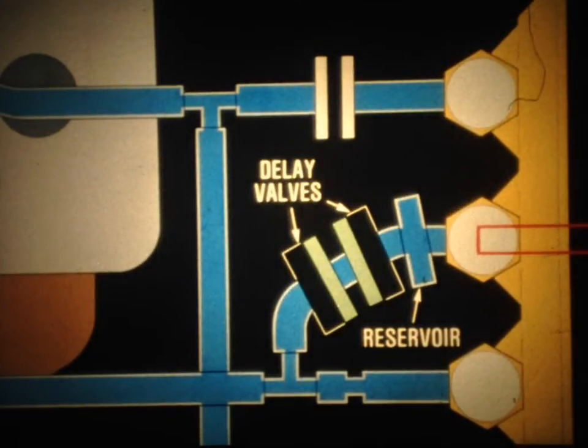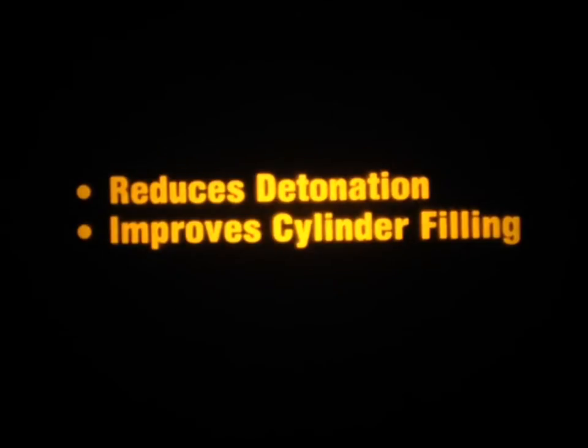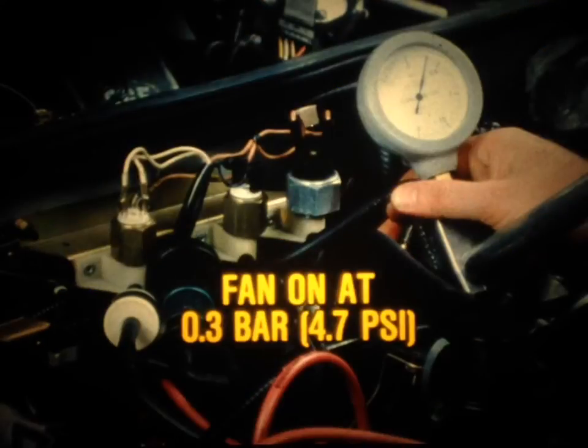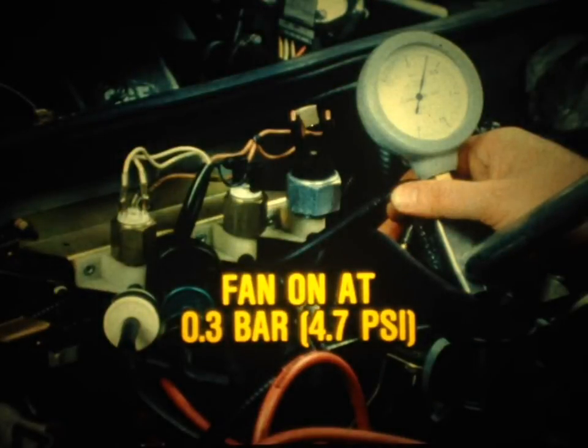Two delay valves and a small reservoir provide a slight delay so that the fan doesn't start and stop erratically. By reducing the temperature of the compressed air, the intercooler not only reduces the chance for detonation, it also improves the filling of the cylinders because the cooled air is denser. To check the operation of the cooling fan system, apply pressure to the fan switch — at 0.3 bar or 4.7 psi, the fan should come on.